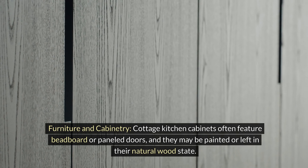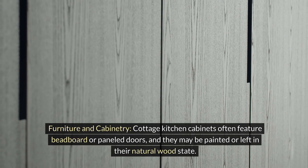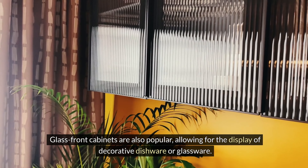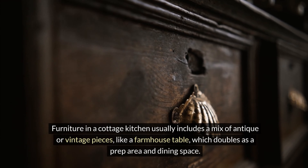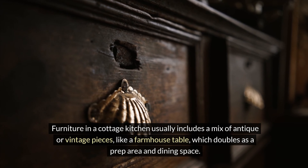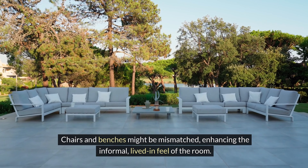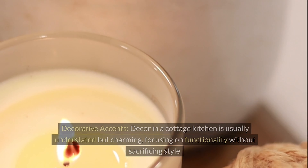Cottage kitchen cabinets often feature beadboard or panel doors, and they may be painted or left in their natural wood state. Glass front cabinets are also popular, allowing for the display of decorative dishware or glassware. Furniture in a cottage kitchen usually includes a mix of antique or vintage pieces, like a farmhouse table, which doubles as a prep area and dining space. Chairs and benches might be mismatched, enhancing the informal, lived-in feel of the room.